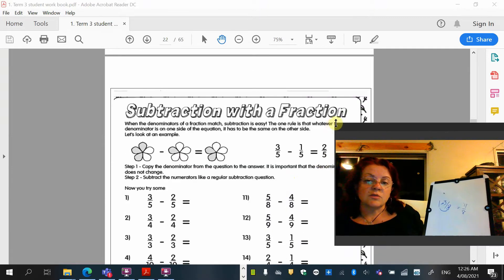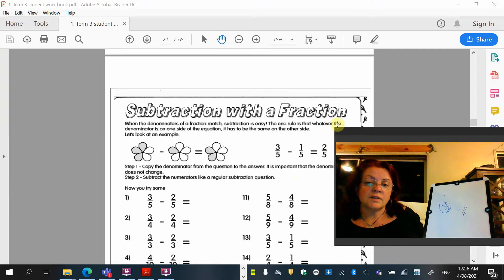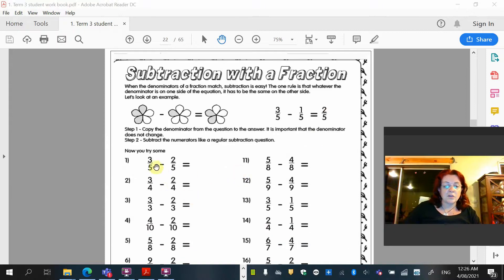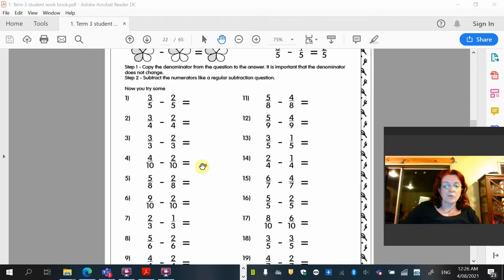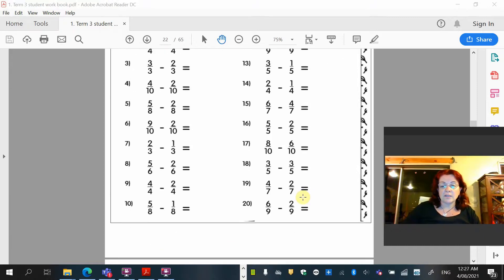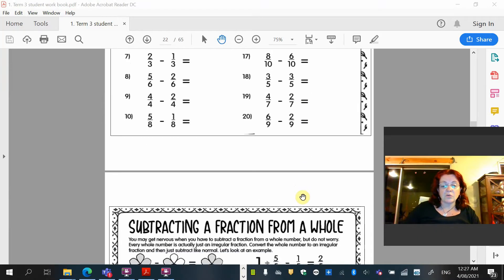The next section is subtraction with fractions. When the denominator is the same, it's easy. Three fifths take away one fifth — we leave the denominator the same and go 3 take away 1 is 2. Let's do the first two: 3/5 take away 2/5, and of course the answer is 1/5. All of these have the same denominator, so that's nice and easy. Go ahead and write down questions one to twenty and the answers. Pause while you do that.